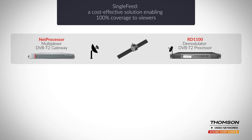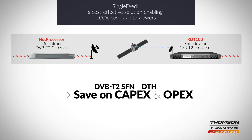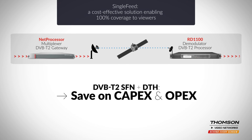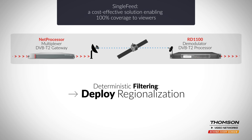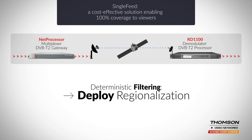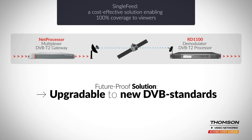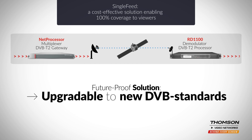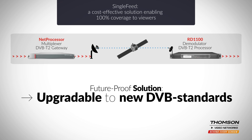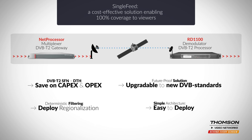The new single feed solution is a welcome addition to Thompson Video Networks' Digital Terrestrial TV offering. It will dramatically reduce CAPEX and OPEX for operators when the DTH complement to the DVB-T2 network becomes mandatory to ensure 100% coverage. It also supports regionalization while addressing SFN and content protection requirements. Thompson Video Networks heads up the DVB working group that standardizes this concept and will ensure upgradability of the solution when new standards emerge. Thompson Video Networks' new single feed solution: a straightforward architecture.